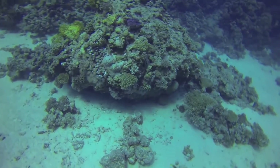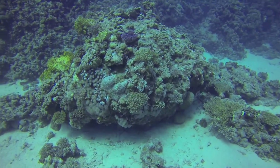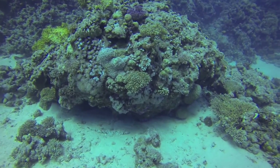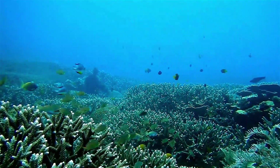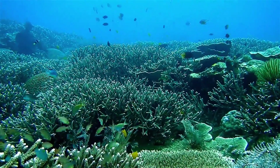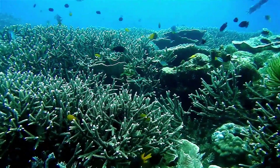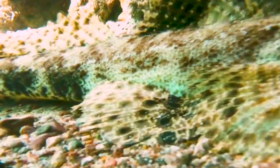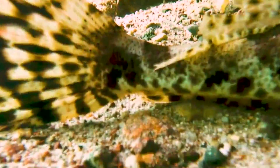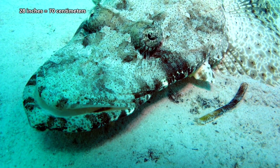Little is known about a crocodile fish's life cycle. They have separate sexes and utilize sexual reproduction. Juveniles are completely black and only start to take on the mottled coloring of the adults as they mature. They aren't believed to migrate to spawning grounds, though new research indicates that some flatheads do migrate to mate, so more information could shed some light on this topic. When it comes to size, though the crocodile fish is also known as the giant flathead, it's actually shorter than the tentacled flathead. Giant flatheads max out at about 20 inches in length, while tentacled flatheads can reach 28 inches long.